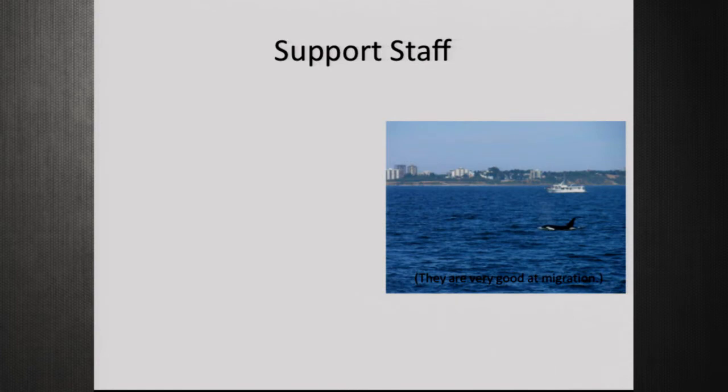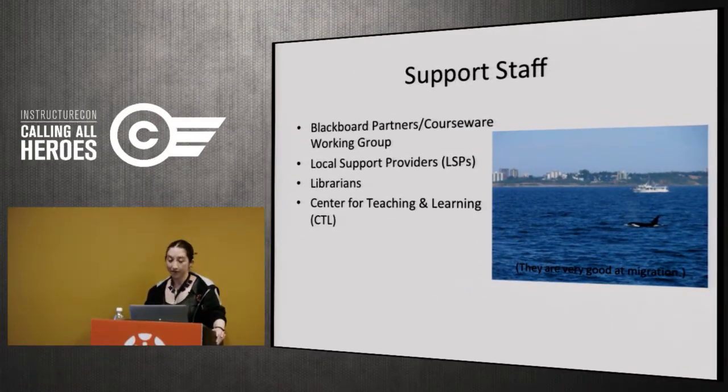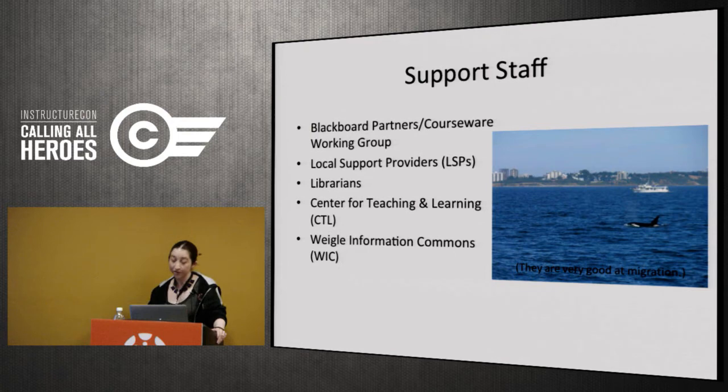In terms of support staff, we have a lot of them. We have our Blackboard partners group, local support providers — our term for IT folks at the schools — who have great relationships with faculty and were wonderful during the migration, even able to visit someone's office on short notice. We also worked with librarians, who have great relationships with faculty and will forward messages to anyone. And we worked with our Center for Teaching and Learning and the Information Commons, the most high-tech area of the library.